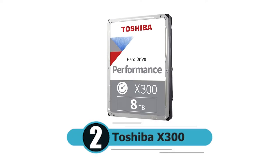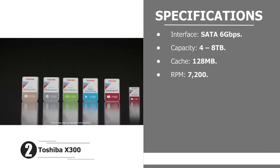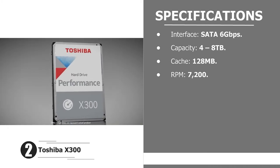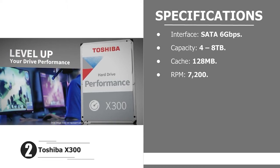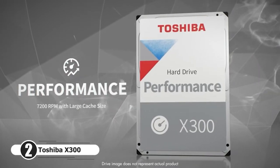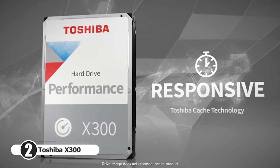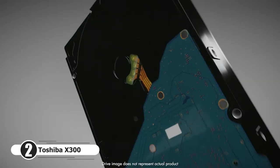Number two: Toshiba X300. Interface: SATA 6 gigabits per second. Capacity: 4 to 8 terabytes. Cache: 128 MB. RPM: 7200. Even if its laptops aren't as popular as they used to be, Toshiba is still a huge name in computing and has a lot to offer when it comes to the best hard drives. The Toshiba X300 is a high capacity, high performance champ worth taking a look at.